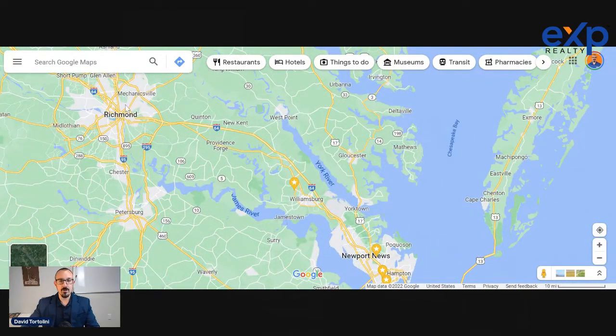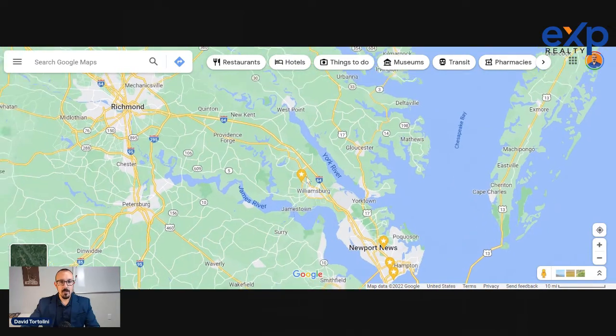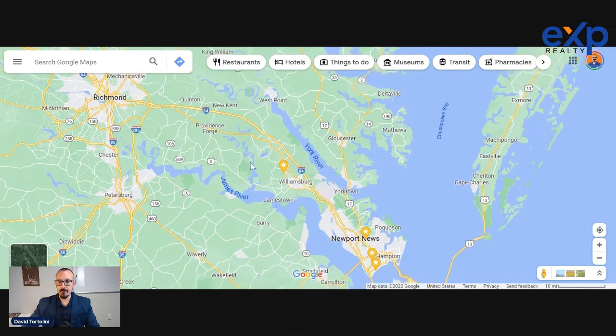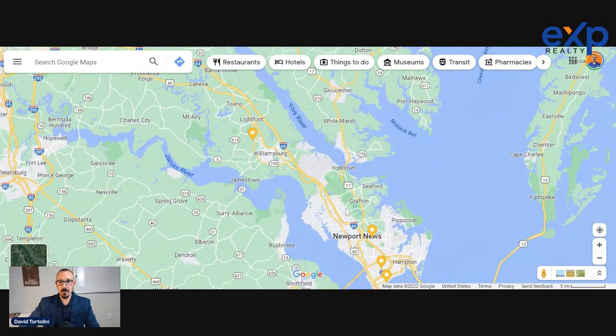You can also go the other direction to Richmond. Williamsburg is a good location for families who may have split job duties where maybe one person's working in the Richmond area and the other is working down in Newport News or Hampton. It's about 45 minutes, give or take, to Richmond, with traffic sometimes adding 20 to 30 minutes. For the most part, Williamsburg is really well situated.